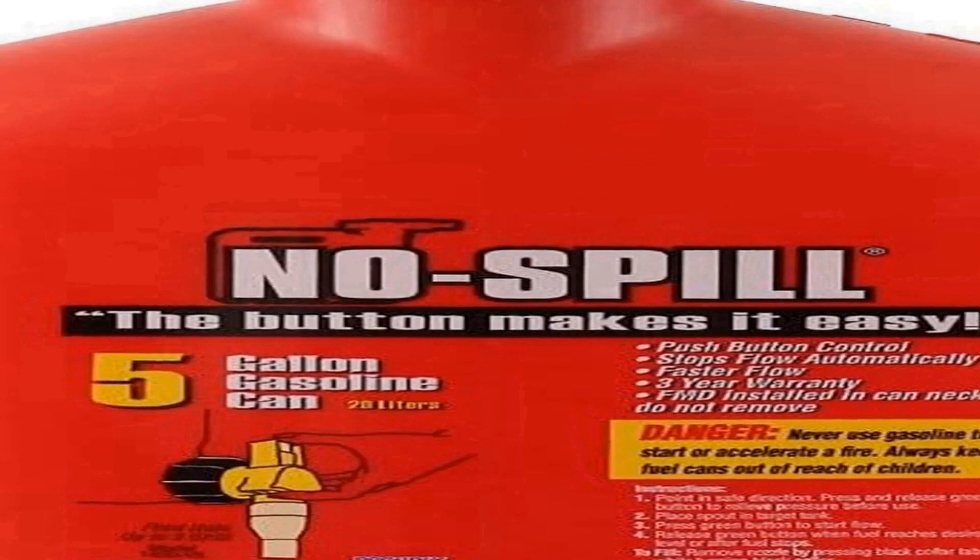The CARB compliance ensures this gas can is built with the highest environmental standards in mind, reducing harmful emissions and protecting air quality. With its user-friendly design and environmental consciousness, the No Spill 1450 poly gas can is an excellent choice for those in need of a reliable, safe, and eco-friendly fuel storage and transportation solution.